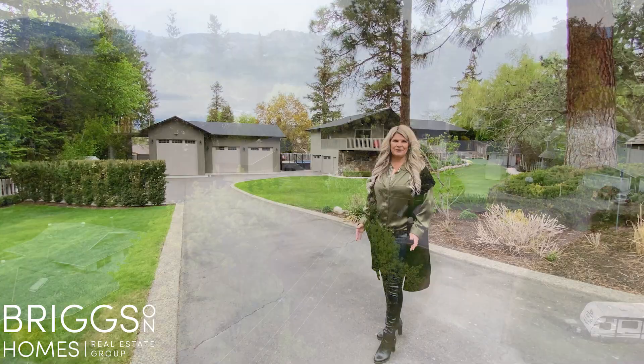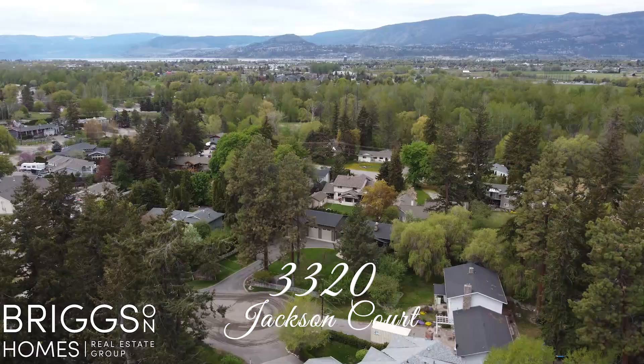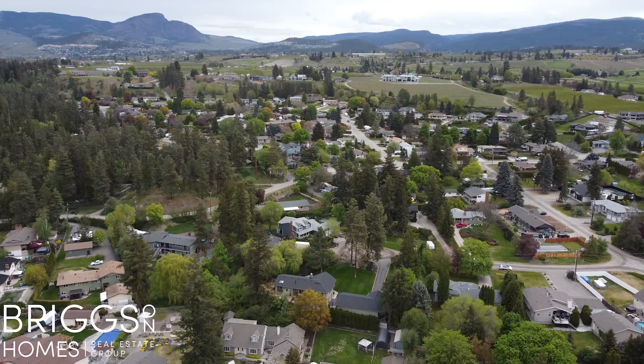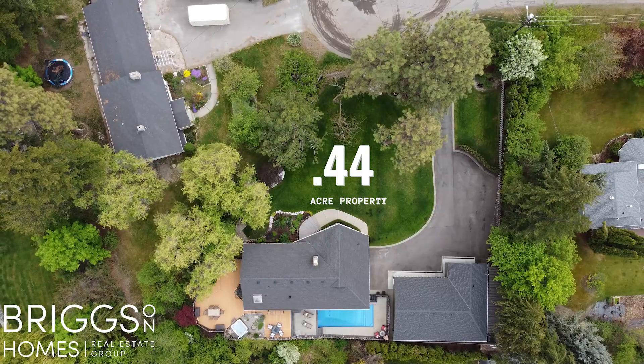Hi, it's Jamie Briggs from the Briggs on Homes group of Coldwell Banker. Today we'd like to welcome you to this very special property in the Hall Road neighborhood of Kelowna. Hall Road is great — it has a very rural feeling, yet you're only 10 to 15 minutes away from Orchard Park Mall, the hospital, downtown, and the beach.